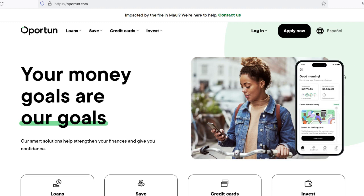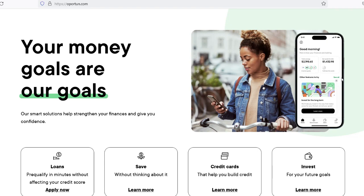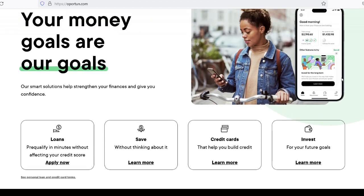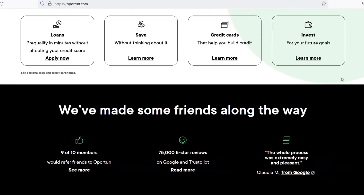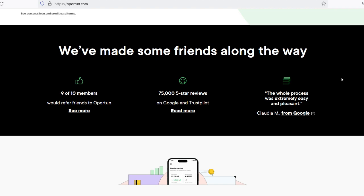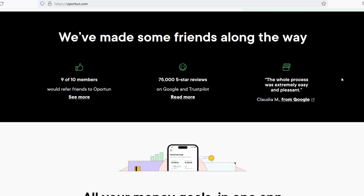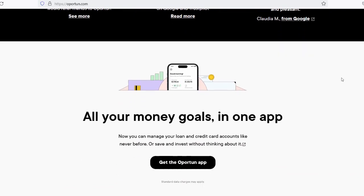Factors affecting loan approval time: The amount of time it takes to obtain a loan from Opertun can change depending on a number of factors. Providing all of the required information and paperwork from the beginning will help speed up the approval procedure, as incomplete applications may require additional time for verification and follow-up. The verification process involves Opertun carrying out exhaustive checks to validate the correctness of the information submitted, which may include verifying your income by contacting your employer or examining your bank statements to evaluate financial stability.